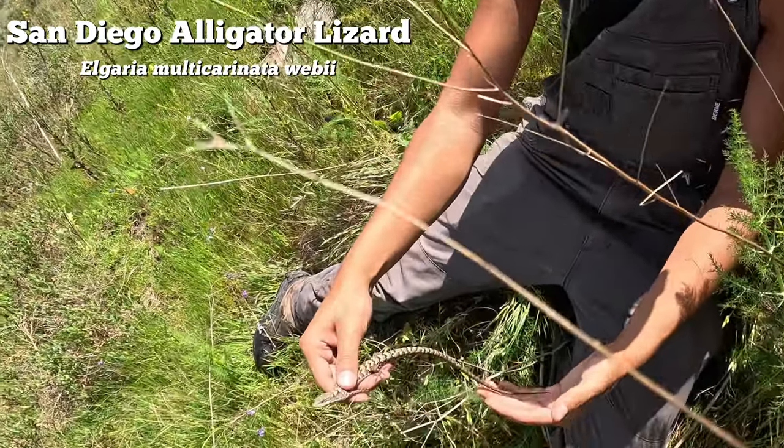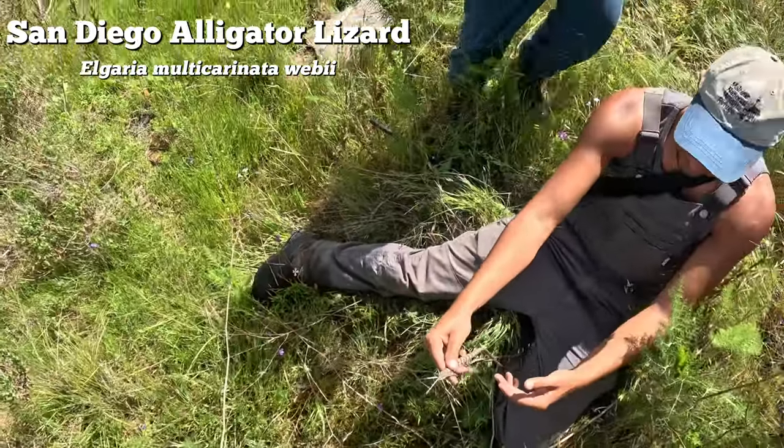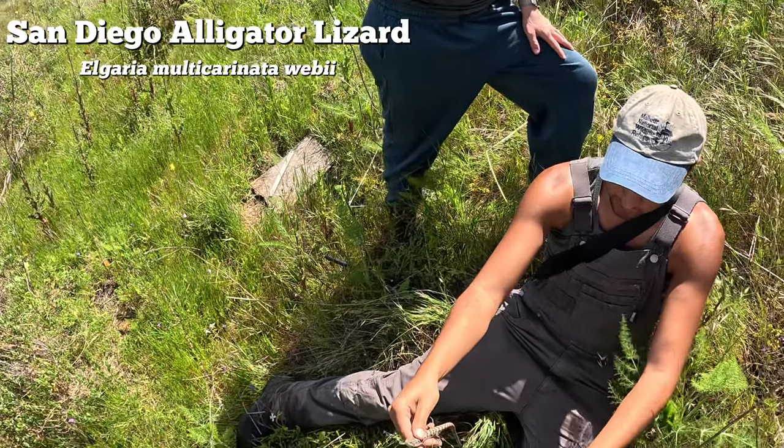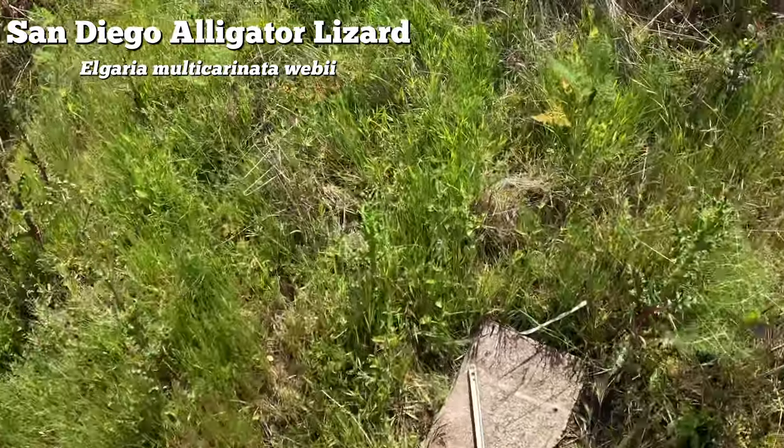Not quite the same one, but it's really pretty - perfect long tail, gorgeous. Southern alligator lizard - probably San Diego subspecies, yeah San Diego.